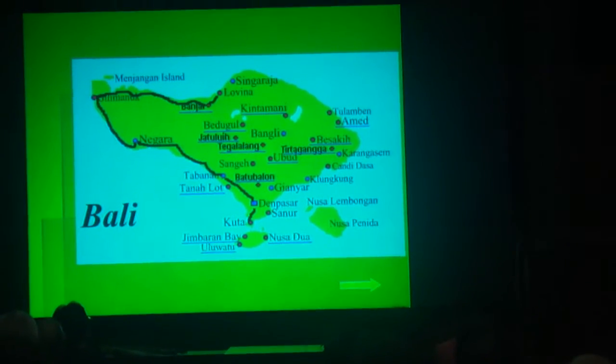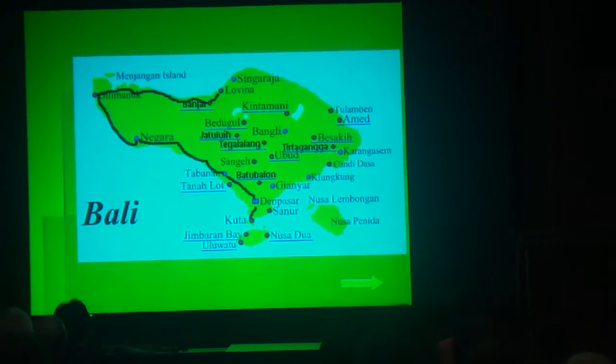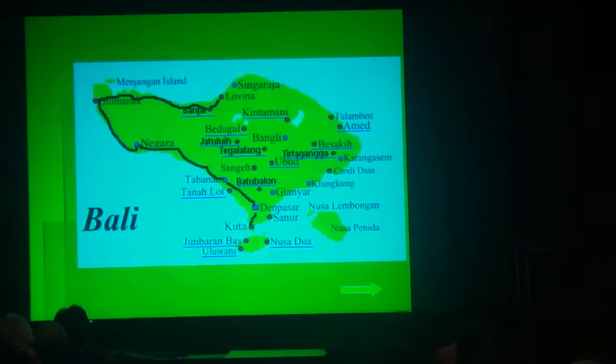After visiting East Java, I would like to show you what you will find in Bali during the World Orchid Conference 2011.